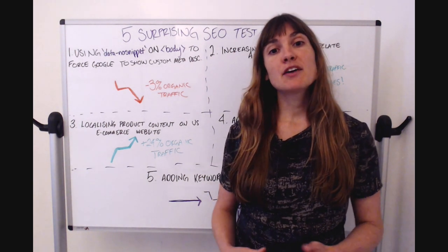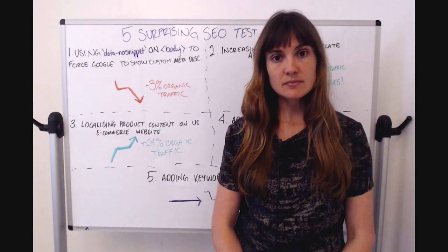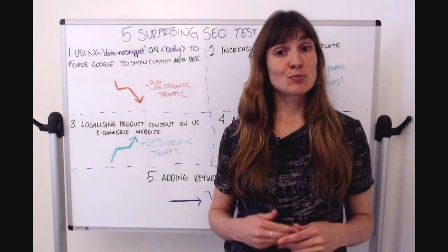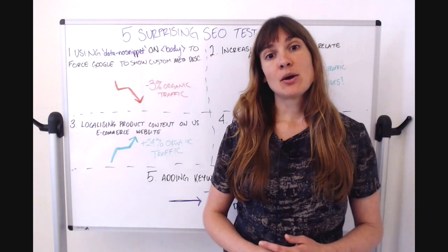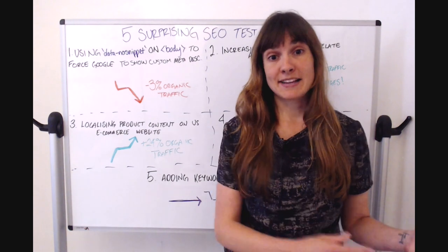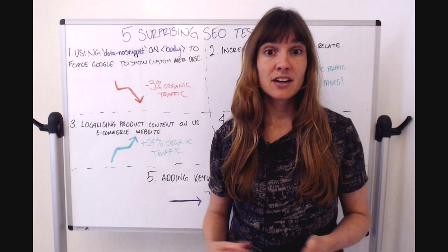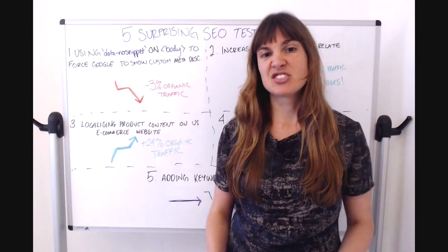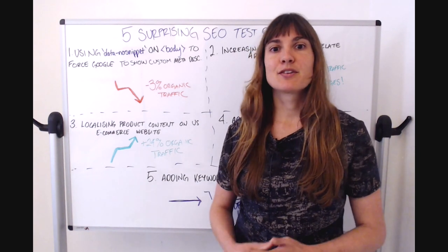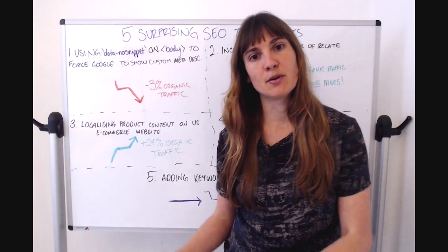Today I'm here to share five of our most surprising test results that we've run at SearchPilot. Part of a successful SEO testing program is getting used to being surprised — whether that's because something you really thought was going to work ends up not working, an SEO best practice test that ends up actually hurting your organic traffic, or something you tested just because you could that ends up being a winner. All of our customers get surprised all the time, but that's what makes testing so important.